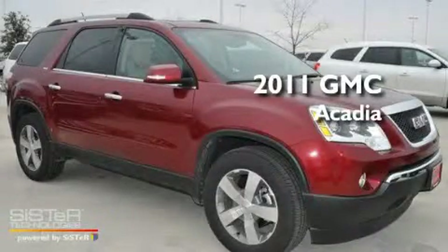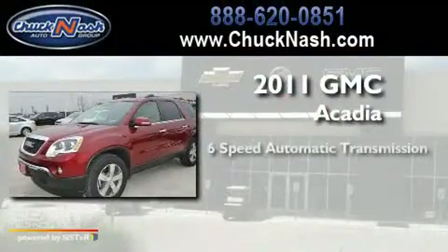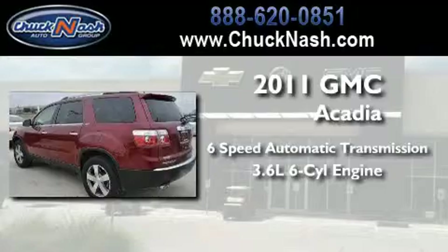This is a brand-new 2011 GMC Acadia. This crossover has a six-speed automatic transmission and a 3.6-liter V6.